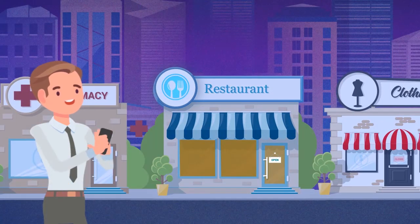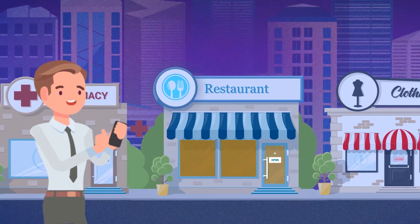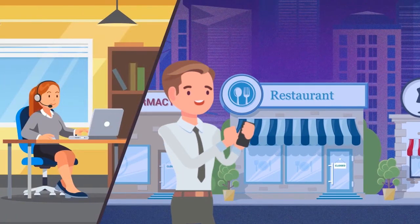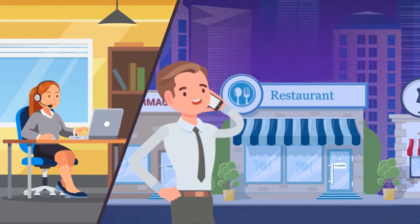We know you are always on the go, so GridPoint Mobile was designed so users can view their data and control their buildings any place, any time. And to make sure you are getting the best results, our energy experts are on hand 24/7 to answer questions and help you manage your sites.